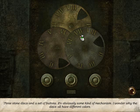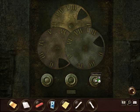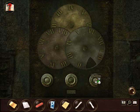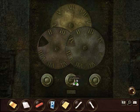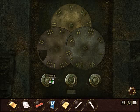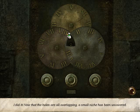Three stone discs and a set of buttons. It's obviously some kind of mechanism. I wonder why the discs all have different colors. Do I have to align the holes in a certain position? Maybe they need to overlap. And what about these numbers? Are they important? If so, how? I did it! Now that the holes are all overlapping, a small niche has been uncovered.